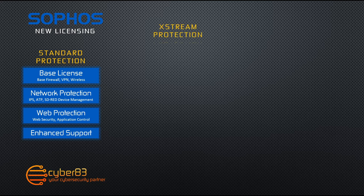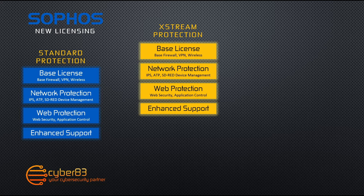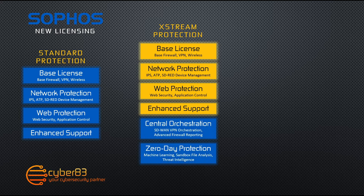The next licensing bundle is the Xtreme protection bundle, which includes all the licenses from the standard protection bundle. In addition, you also have the all new central orchestration license, which allows you to have SD-WAN VPN orchestration through Sophos central to rapidly and easily deploy any SD-WAN network using a Sophos firewall or a Sophos SD-RED device. This also includes central firewall advanced reporting capabilities for 30 days, and will allow you to be managed threat response and Xtreme protection response ready.